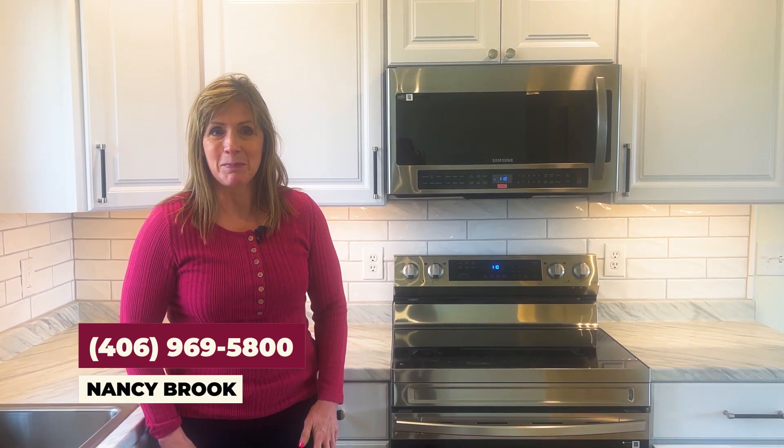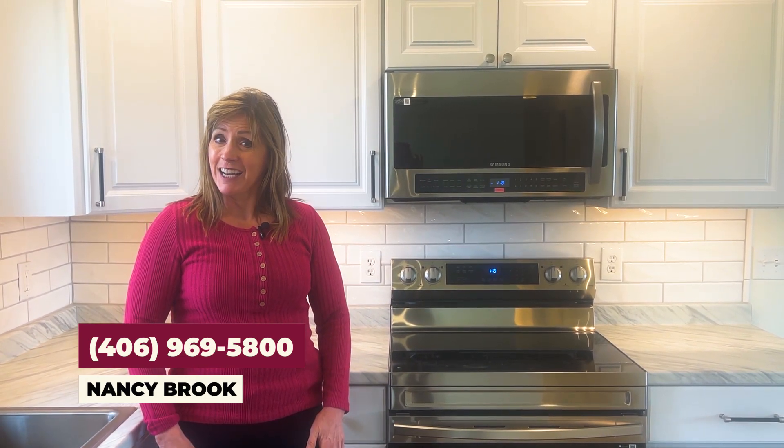If you want to see this house or any other property here in the Billings area, feel free to reach out using the information below. I'm Nancy Brooke with Billings Best Real Estate. Thanks for watching and I hope to see you real soon.